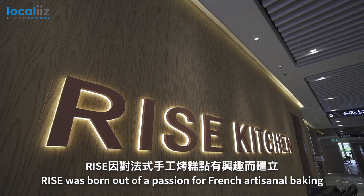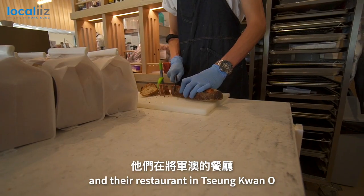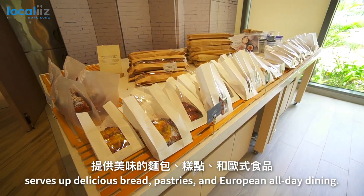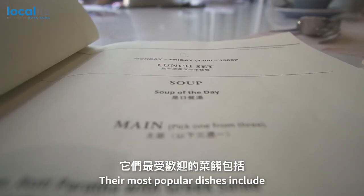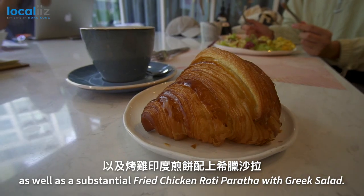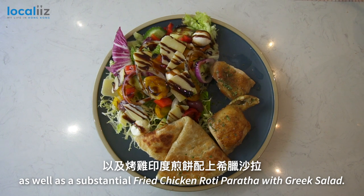Rise was born out of a passion for French artisanal baking, and the restaurant in Tseung Kwan O serves up delicious bread, pastries and European all-day dining. Their most popular dishes include a loaded and luxurious all-day breakfast, as well as substantial fried chicken roti paratha with Greek salad.